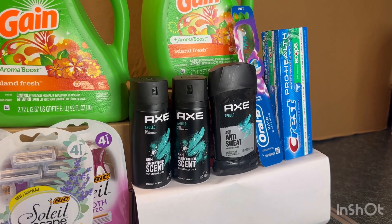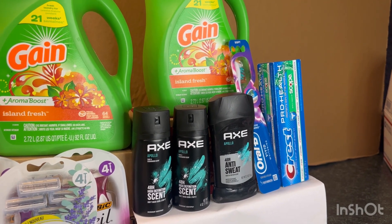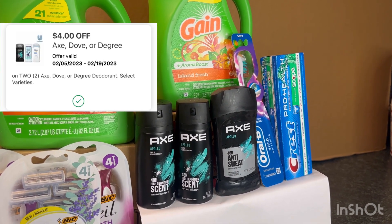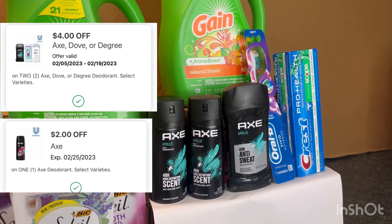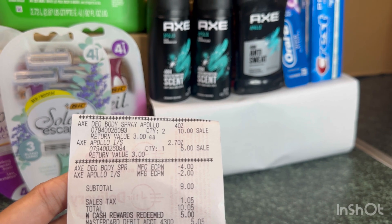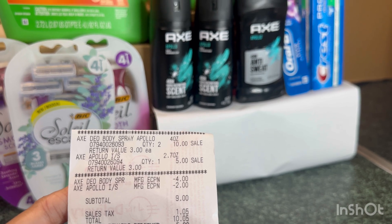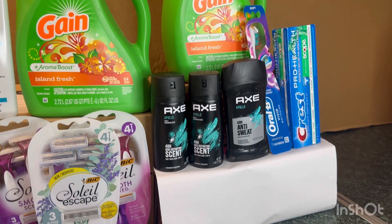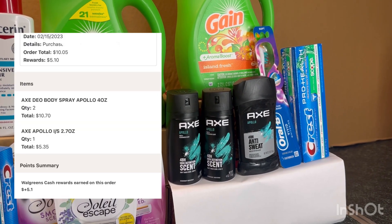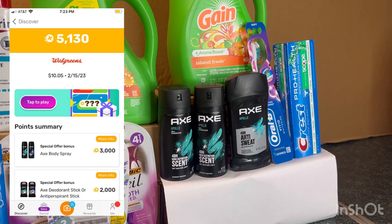I did the Axe deal again — this is a curbside order because online they are only $5 each, and if you buy three you will receive $5 of Walgreens Cash. I used the $4 and $2 digital coupons. As you can see on my receipt, that's 3x $15, and my $4 and $2 digital brought my total to $9. This account only had $5, so I used $5 Walgreens Cash and paid $4 out of pocket, then received the $5 Walgreens Cash for buying three. I submitted my receipt on Fetch and received 5,000 points.